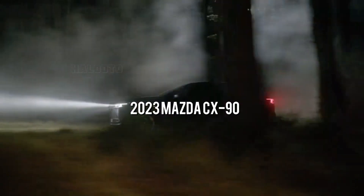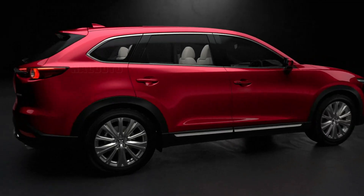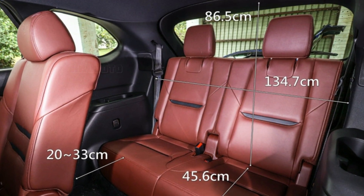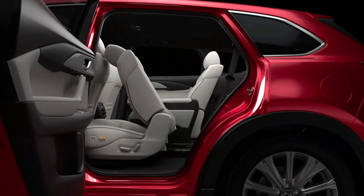The Mazda CX-90 will be present to replace the current-generation Mazda CX-9. The 2023 Mazda CX-90 is a solution to complaints about the CX-9, including the rear seat being too small, lack of cargo space, and the need for technological improvement.